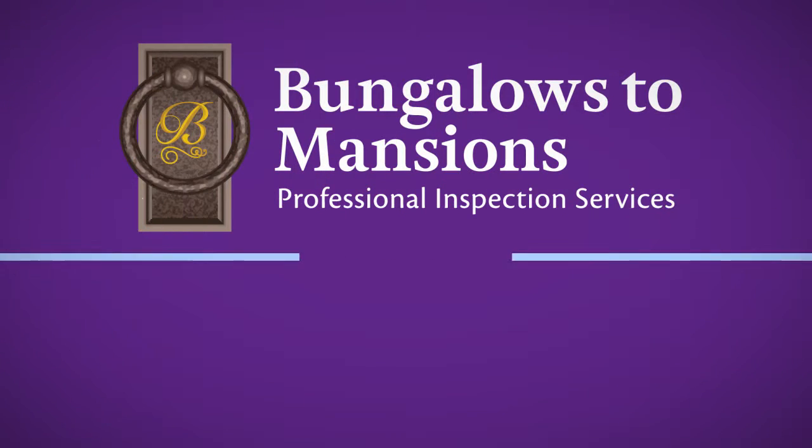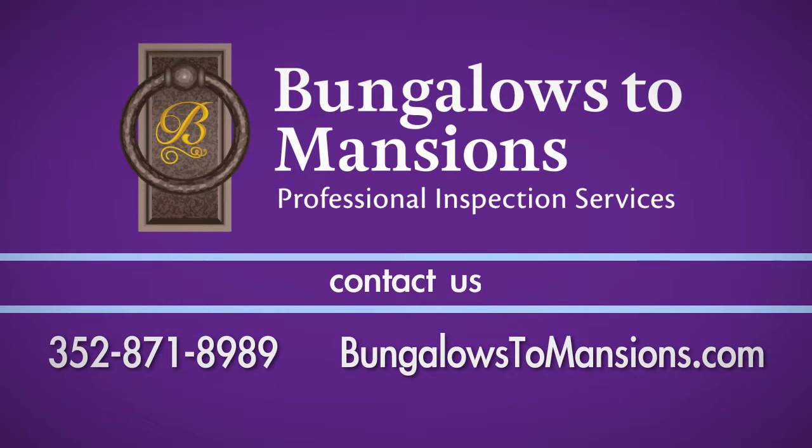To view more home maintenance videos, visit our website at bungalowstomansions.com. Thank you.